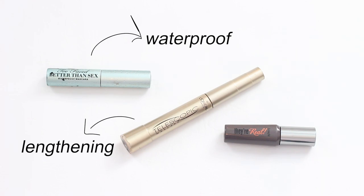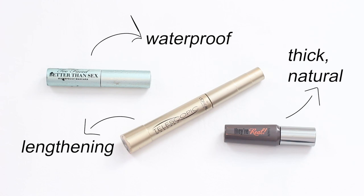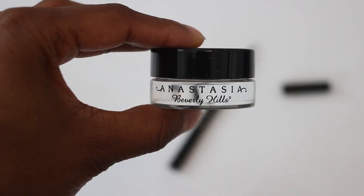Then I have the L'Oréal Telescopic mascara — it really does lengthen your lashes and almost gives a false lash look. And then I have the Benefit They're Real mascara, which is great for a natural thick lash look.